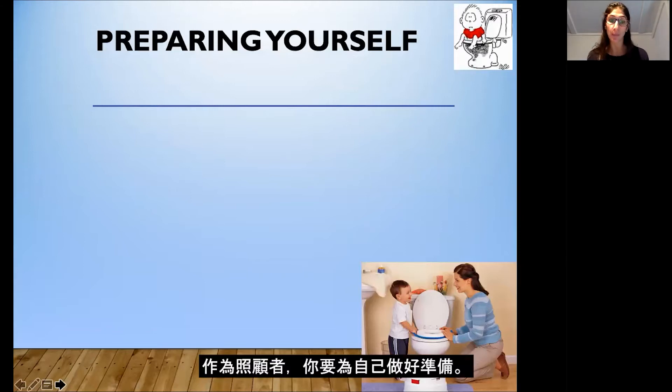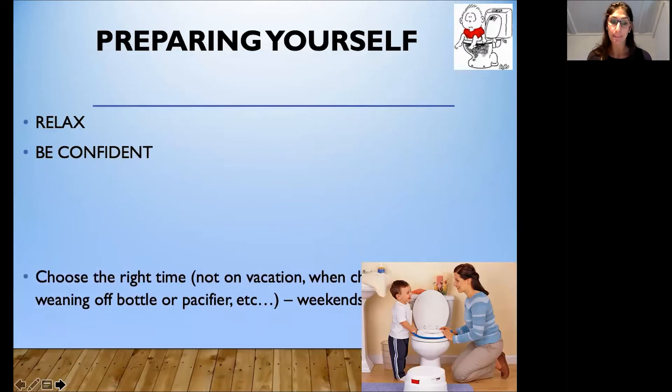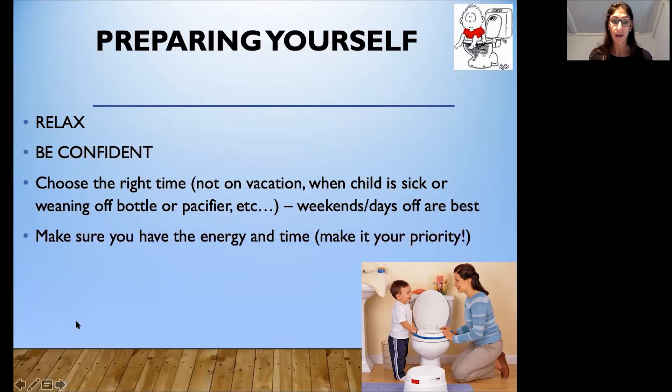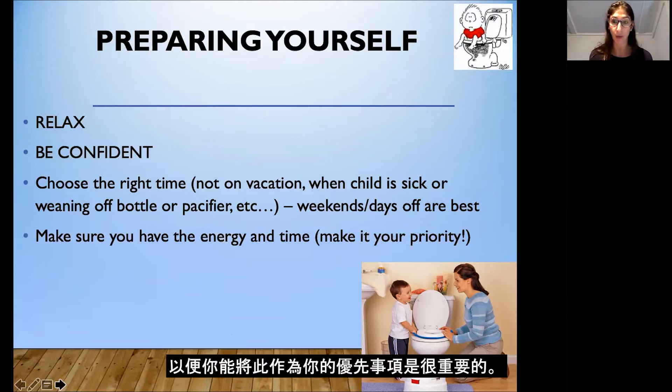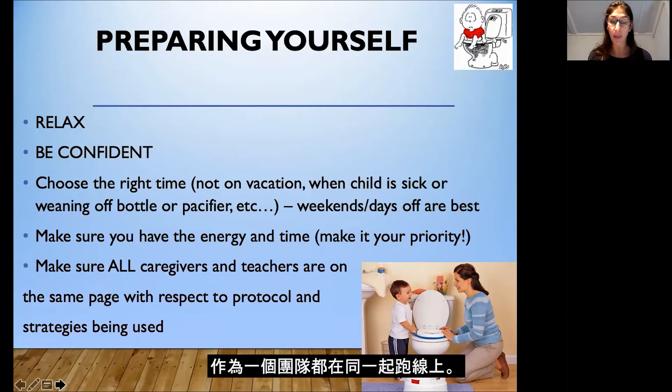First and foremost, you want to prepare yourself as a caregiver. It's important to be very relaxed and remain confident during the whole toilet training process. Choosing the best time is key — not when you're on vacation, your child is sick, or you're working on weaning off a bottle or pacifier. A weekend or a day off from school is the best time to start. Make sure all caregivers and teachers are on the same page as a team — it might be helpful to have a meeting so that everyone is using a consistent plan for toileting.